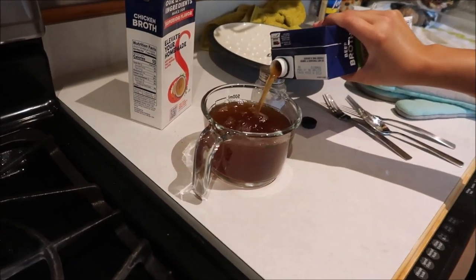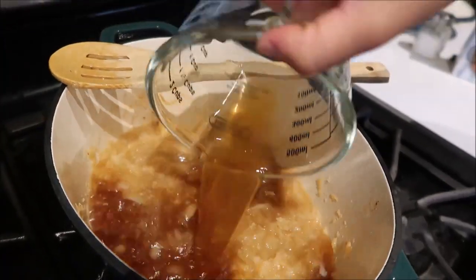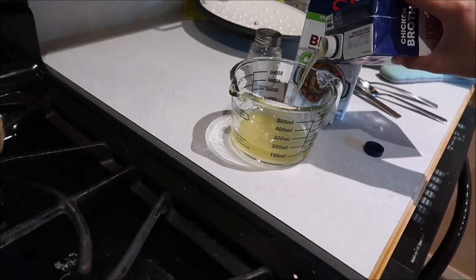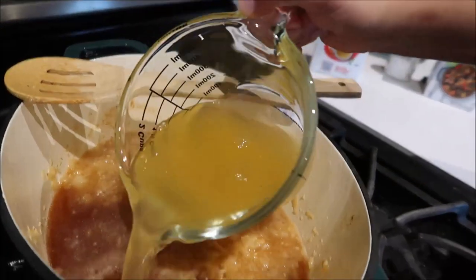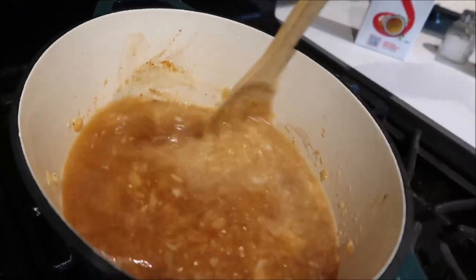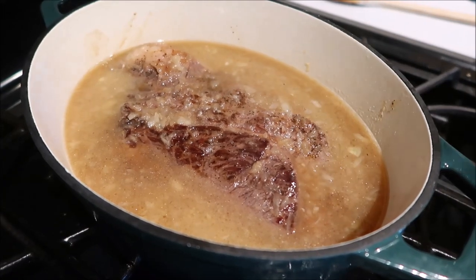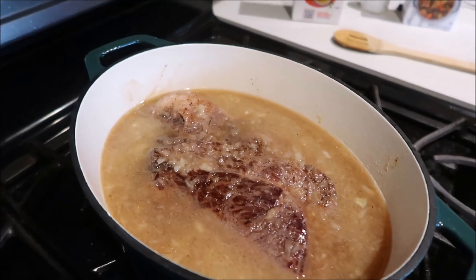Next she adds two cups of beef broth right in the pan and then one cup of chicken broth. She turns the heat up just a little bit, stirs it around, then plops the roast right on top. She lets it reach a bubble, puts the lid on, and puts it in the oven at 285 degrees. Then she leaves it for two hours and will come back to flip it.